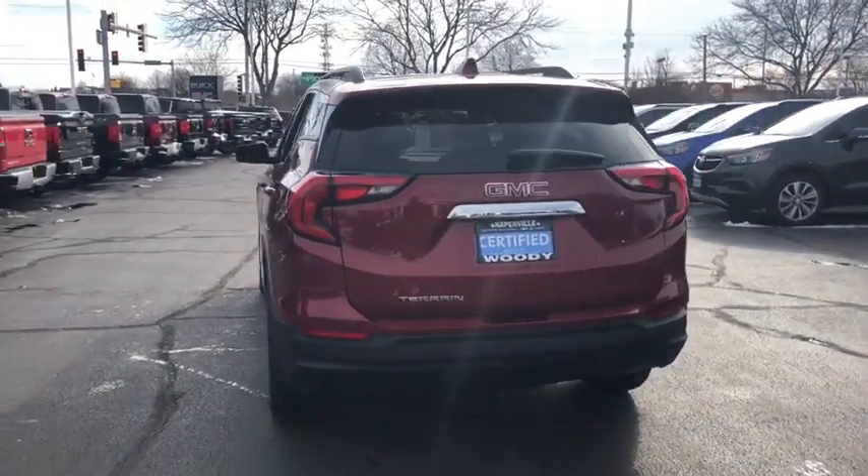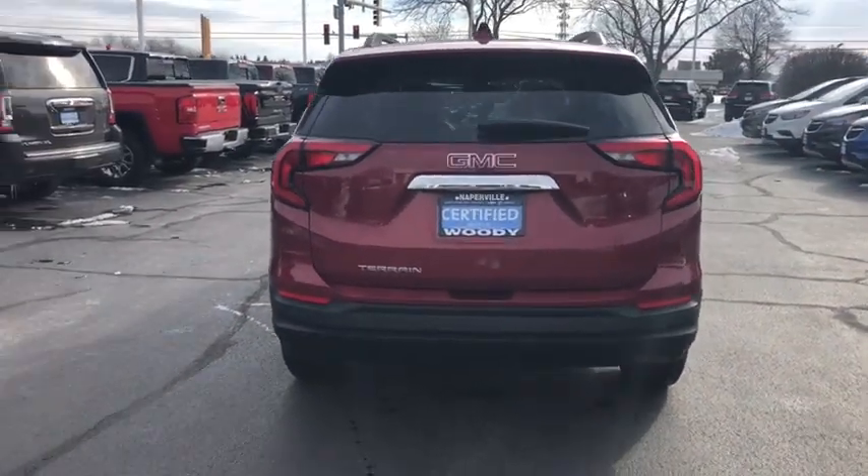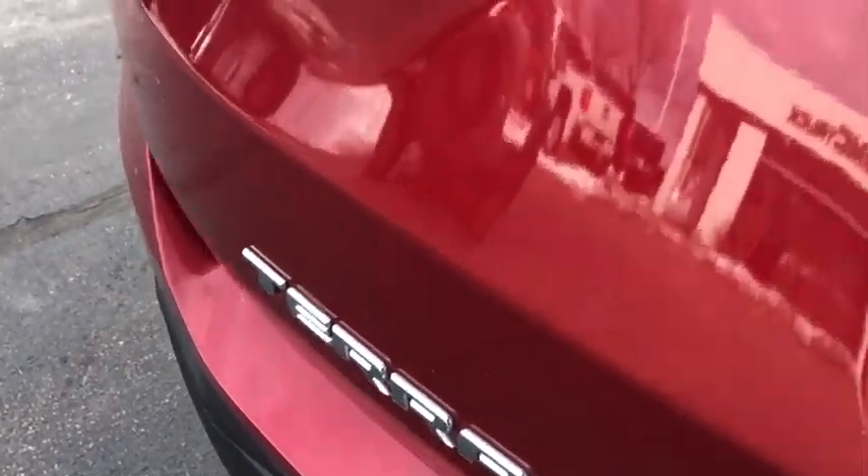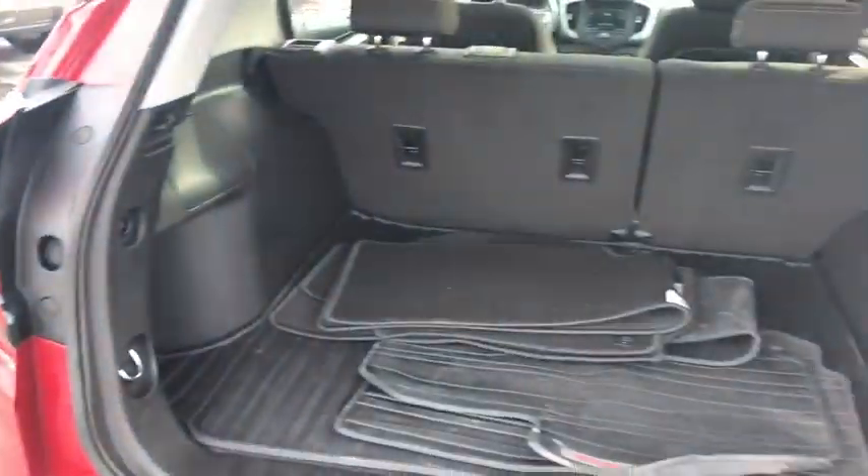Floor mats, four-wheel disc brakes, keyless start, aluminum wheels, cruise control, auto-dimming rear-view mirror, AM-FM stereo radio, front-wheel drive, rear defrost, security system.